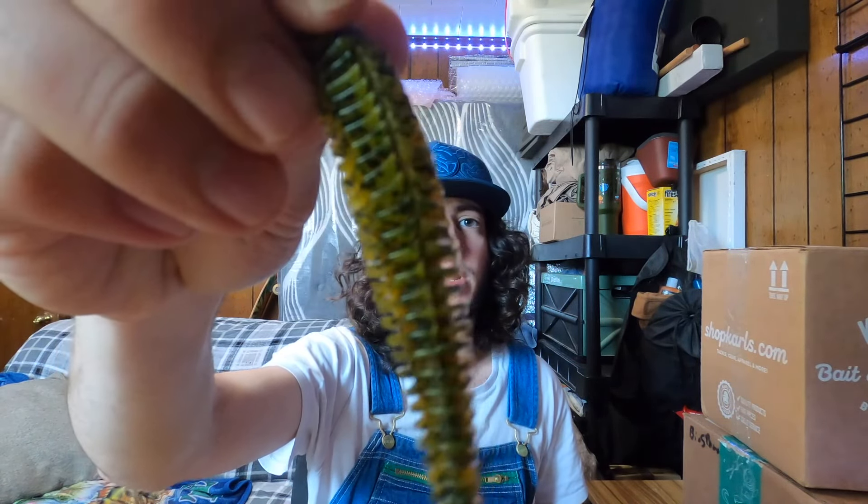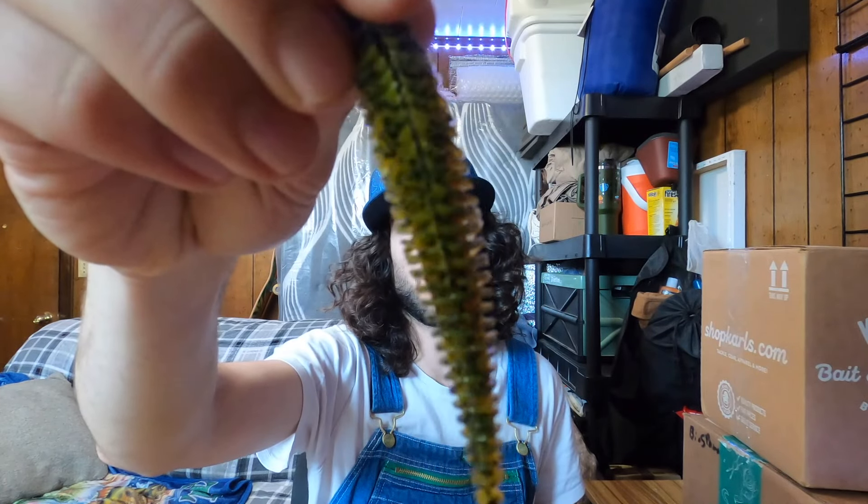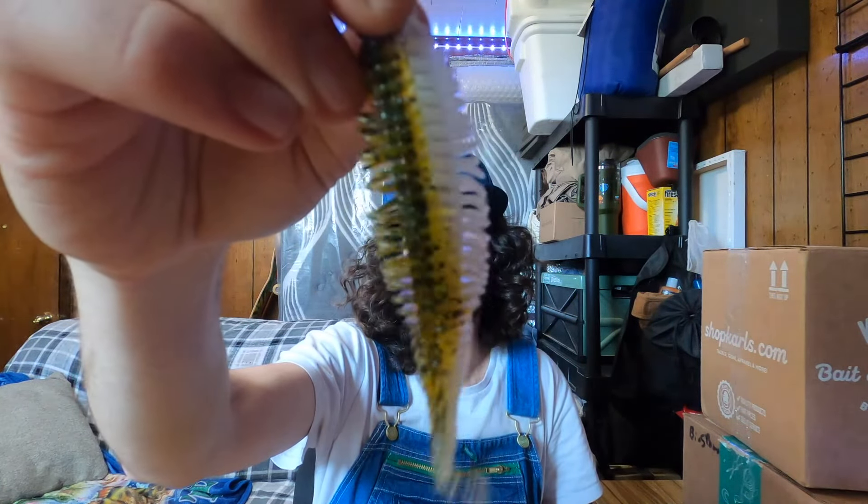For the third Yodo Worm color I picked up 14 of them in Green Pumpkin Pearl. The reason I picked up so many is that the pearl side allows you to dip and dye it whatever color you want — if you have a dip-and-glow marker you can color it in to be whatever you need. Then you have a really nice looking trailer for whatever spinner bait, bladed jig, or swim jig you're throwing.